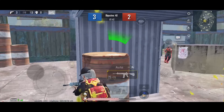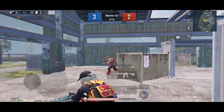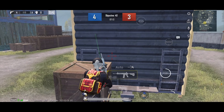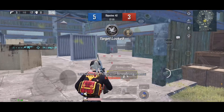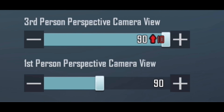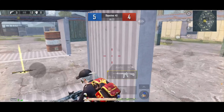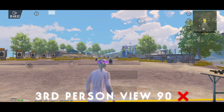I noticed something: whenever I do 1v1 with someone in close range and use hipfire, my bullets are not registering at all. It doesn't matter if I play classics or TDM — the bullets just don't connect. The problem is not with my hipfire actually. It's happening because I turned on iPad view, meaning I turned my third person view from 80 to 90. In BGMI there's an issue or maybe a glitch with iPad view — whenever I set my third person view to 90, I always face bullet registration issues.